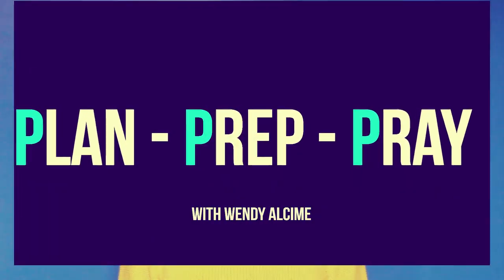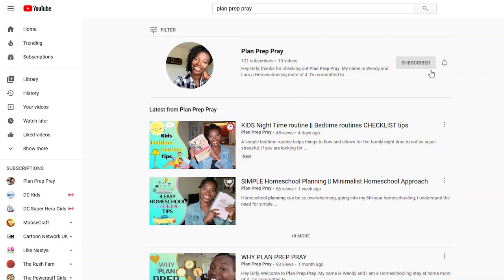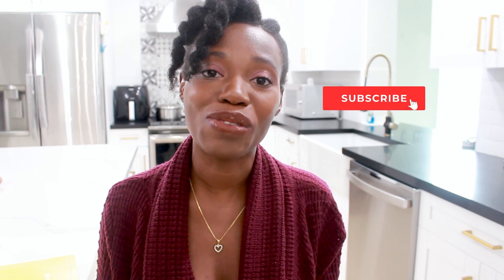Welcome to Plan Prep Pray. My name is Wendy, I'm a homeschooling mom of four little ones. I'm currently homeschooling three out of the four this year and I post weekly videos on all things homeschooling — routines, tips, hacks, anything to help with your motherhood journey. Go ahead and subscribe and hit the notification bell so you don't miss a thing.